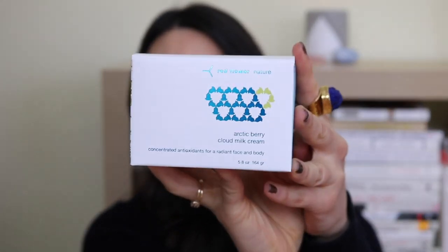I got another Arctic Berry Cloud Milk Cream — I really like this product, that's why I decided to take advantage of the offer, because I knew I was going to buy this anyway and it's like $55. So I figured it was worth it. Now I have a backup; I'm currently going through one in my bathroom. I could have just gotten two of these with the $100 credit.